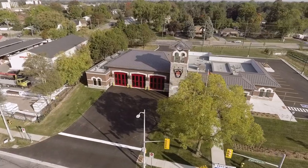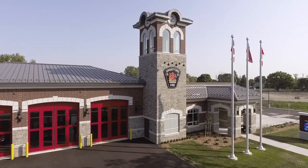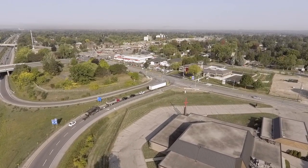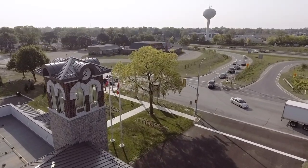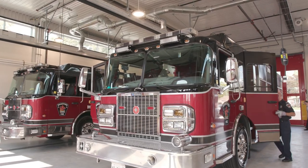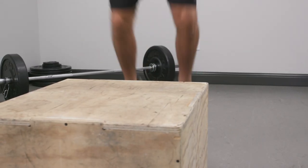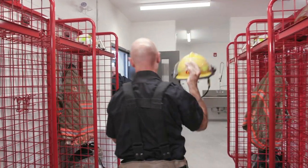Welcome to the new Brantford Fire Department Station Number Two at 21 Fairview Drive, strategically located off Highway 403 at King George Road to better service the growing north end of the city. Join us as we take you on a tour of Brantford Fire's newest fire station. Watch and listen carefully for some important safety education along the way.